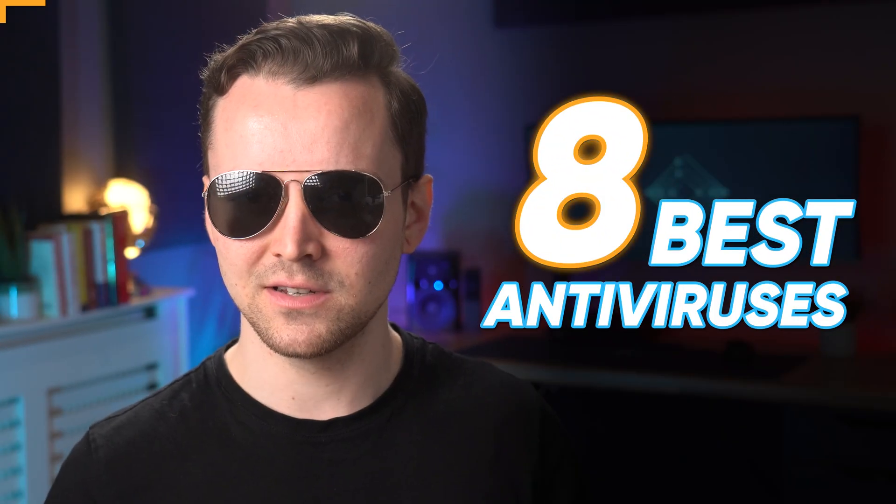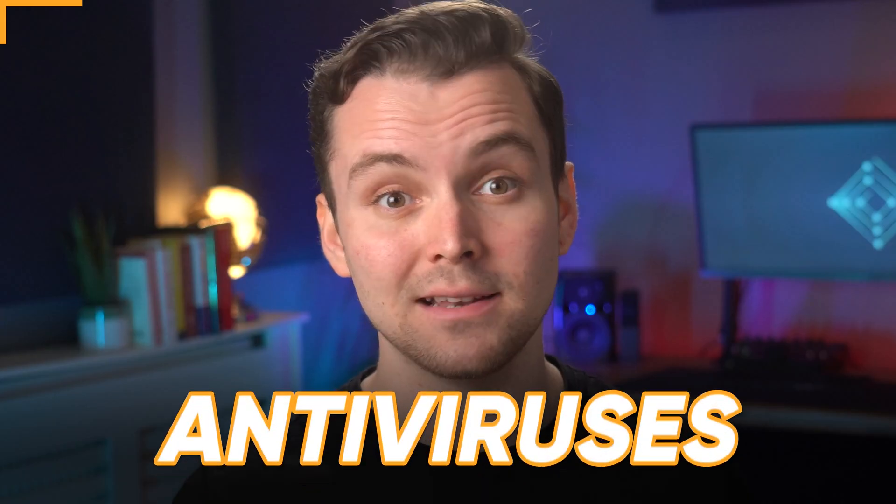Today is a special video because we will review the 8 best antiviruses. How was I supposed to know that the computer explosion virus would explode my computer? Anyway, now that my desktop is running again, we can get to the point of this video: antiviruses.